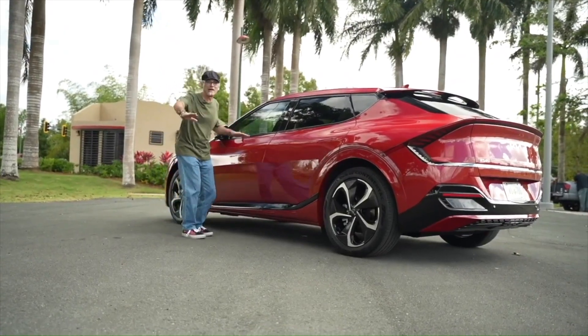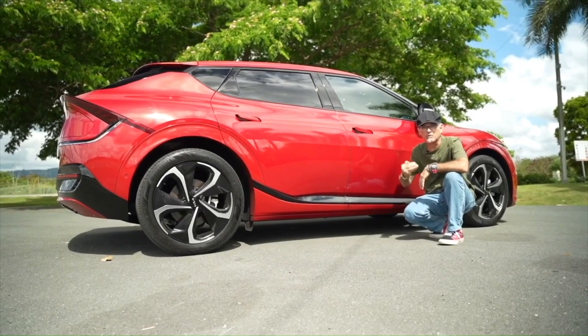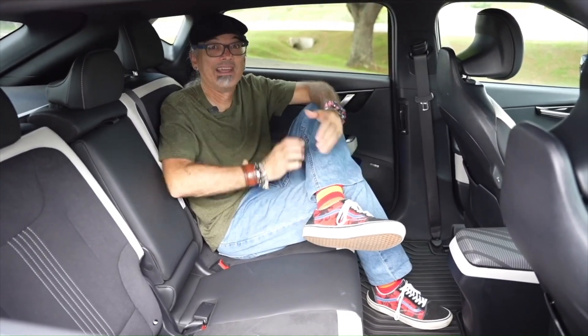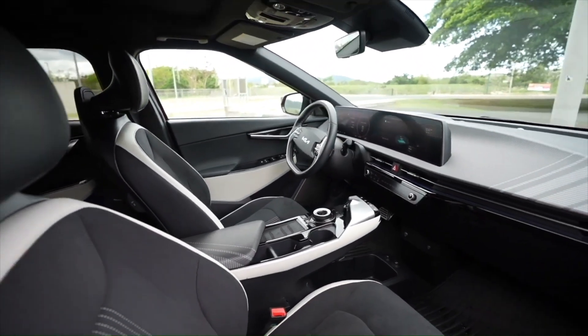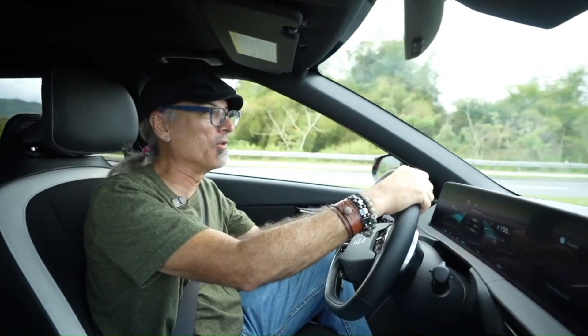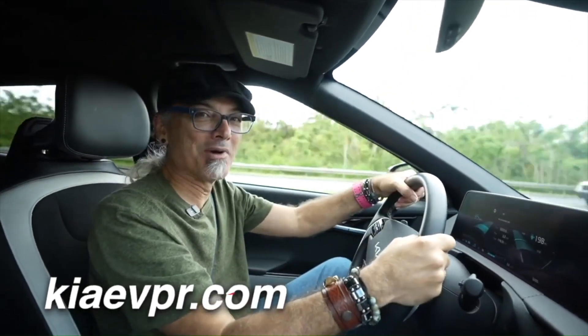Hablando de la batería, ella es un rectángulo plano bien grande instalado en la parte de abajo del vehículo. Y con un centro de gravedad tan bajo, automáticamente mejora la estabilidad del vehículo y le da un manejo mucho más divertido y sobre todo más seguro. Y otro factor que explica por qué esta cabina es tan amplia es porque la distancia entre ejes de la Kia EV6 es idéntica al de la Kia Telluride, que es un vehículo mucho más amplio. La Kia EV6 es un vehículo sumamente interesante, y también interesante es la manera de comprarla. Una es la tradicional a través de un concesionario autorizado de Kia; la otra es a través de la página KiaEVPR.com, donde pueden separar el vehículo antes de comprarlo. Los invito a que pasen por mi canal de YouTube y busquen los videos de las primeras dos pruebas, que ahí hay muchos detalles que no he incluido en este video.